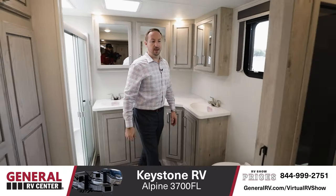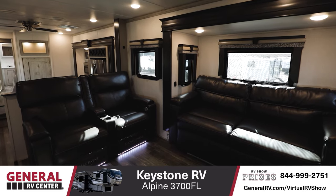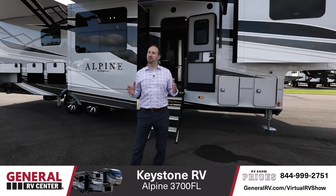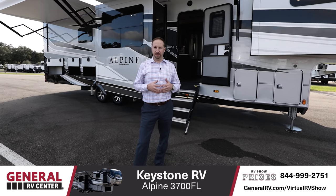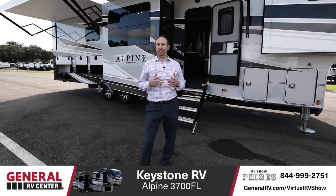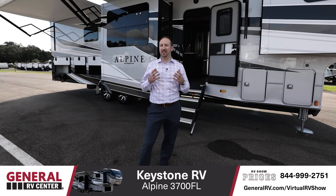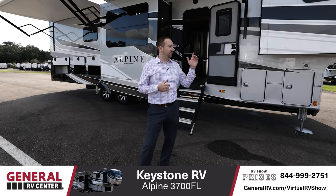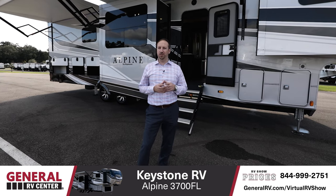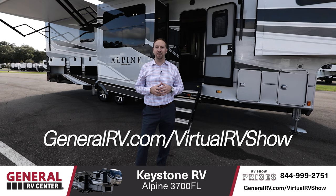Let's head back outside. A couple of quick specs on this unit: this is 41 feet long and weighs roughly 14,000 pounds dry. It is a five-slide unit. Overall Keystone did a great package with this, combining great features for not only the weekend warrior but also extended living, with the addition of guest availability. If you want to check one of these out, head over to one of our General RV Superstores, or check us out online at generalrv.com.